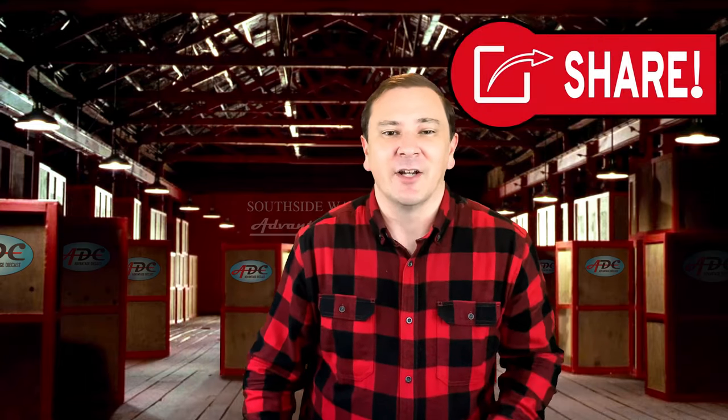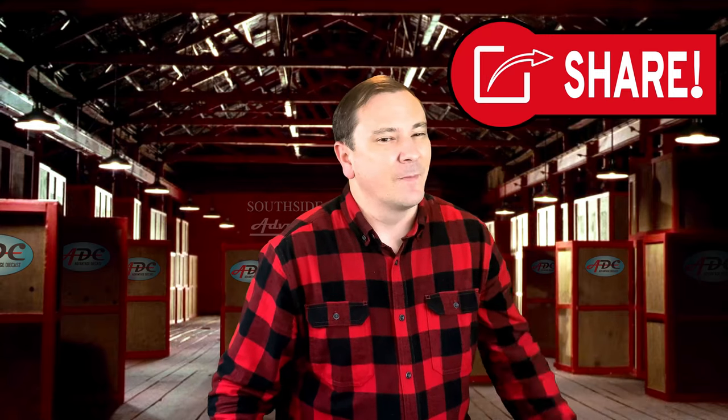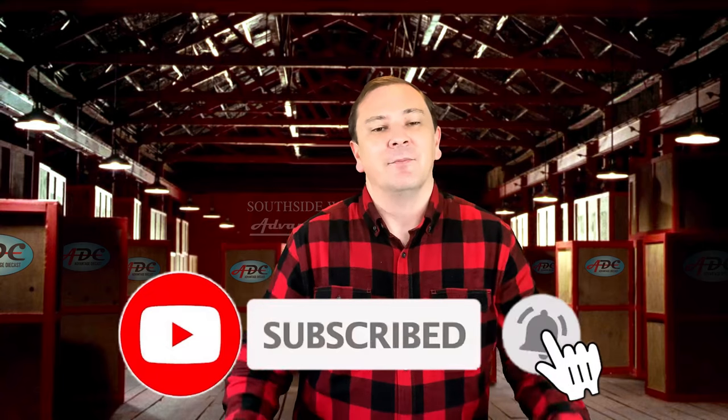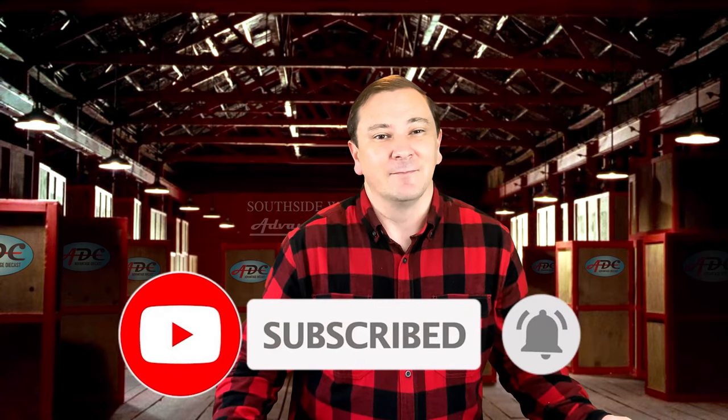Thanks for watching. Drop a comment below on what you liked or didn't like about the video. I just know that you've got some friends out there that would enjoy this video, so go on and give it a share with the share button. Please be sure to hit the thumbs up button to let YouTube know that you enjoyed this video, and make sure you tap the subscribe button and join my YouTube family. I really appreciate each and every member of my YouTube family.